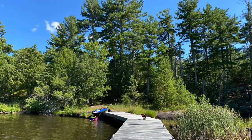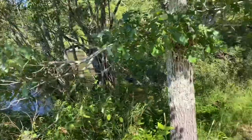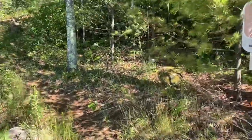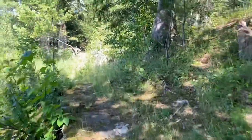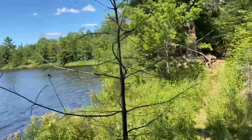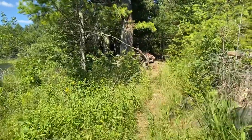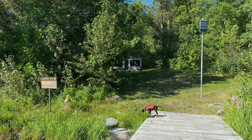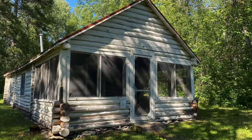We then kayaked across the lake to a dock where we could hike. We parked the kayak and headed out on the Black Bay Beaver Pond Trail to see if we could spot any beavers. We didn't see any beavers, but we did see some river otters, and then headed over to Rainy Lake City, which had some old abandoned buildings — pretty cool to see, and you could even walk inside them.